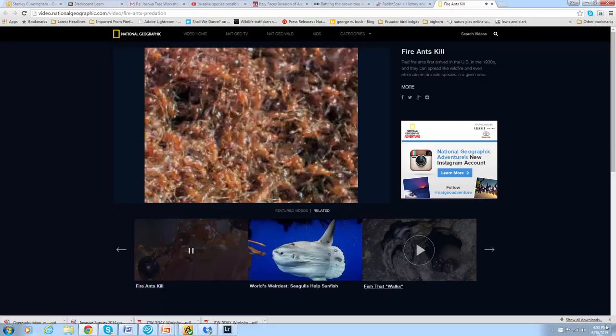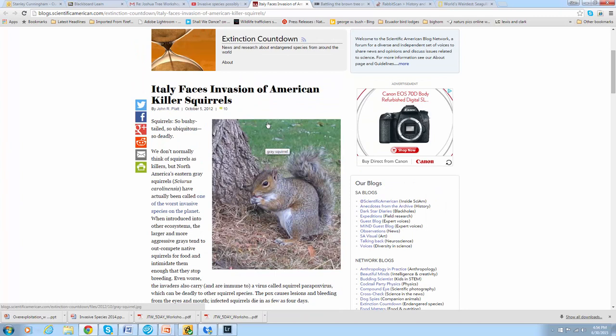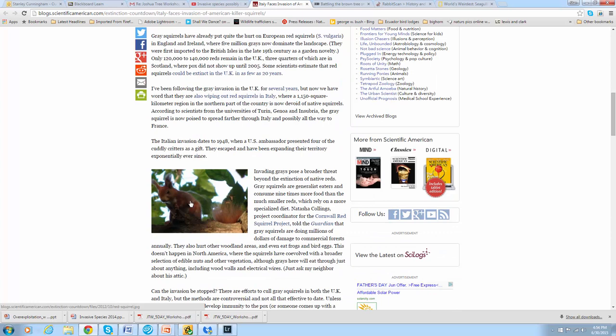This is a story from Scientific American on Italy facing the invasion of our North American gray squirrel, which certainly isn't overpopulated in our country — they're doing well but not destroying anything — but they are displacing the very pretty red squirrel in Italy.